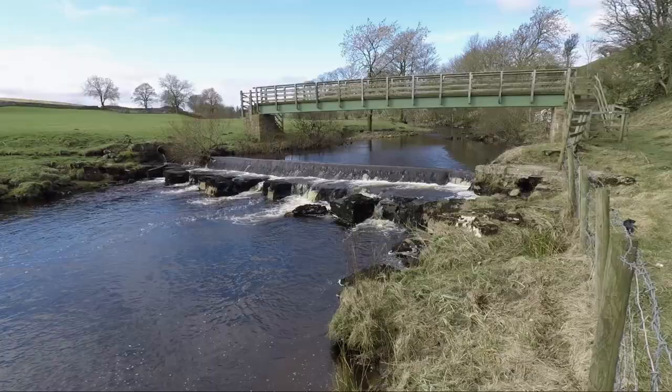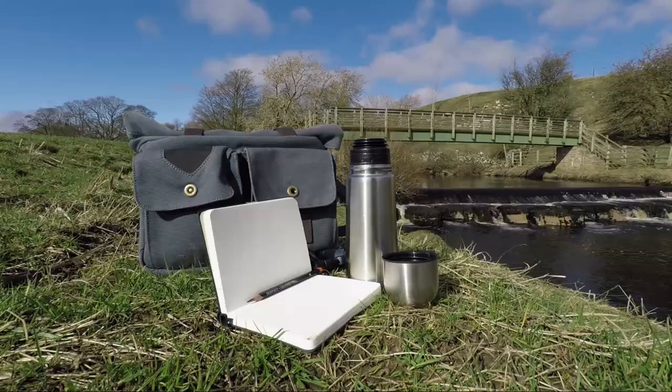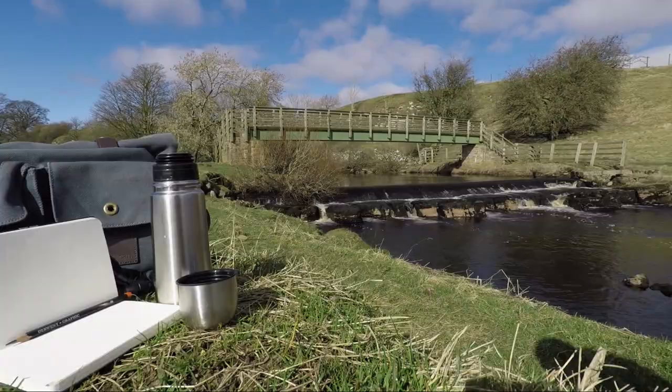Next you'll see this small weir over the river and we'll take the footbridge to get to the other side. It's a lovely spot here, very calm and quiet — a good place for a coffee and even a bit of sketching.